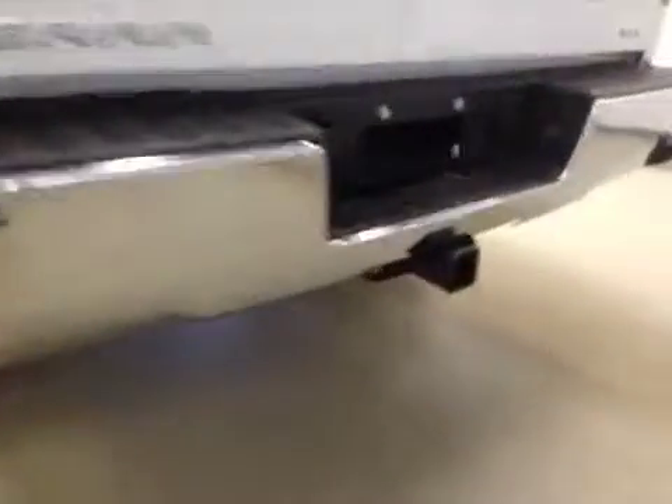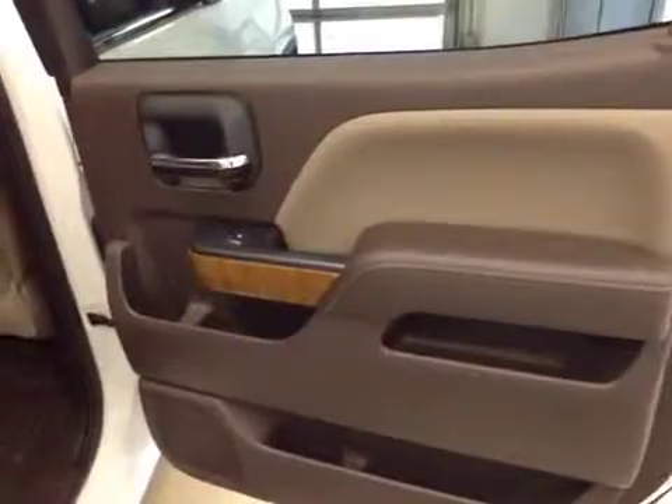Comes equipped with 18-inch rims, step bumpers, trailer tow package, backup camera. You've got power side windows, a 40/60 bench split seat with built-in armrest and cup holders. Seats fold up for extra cargo storage.